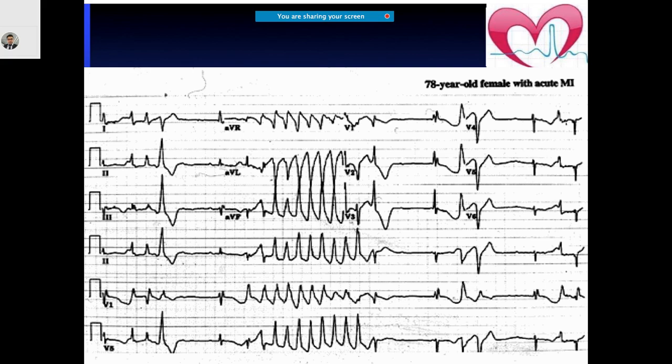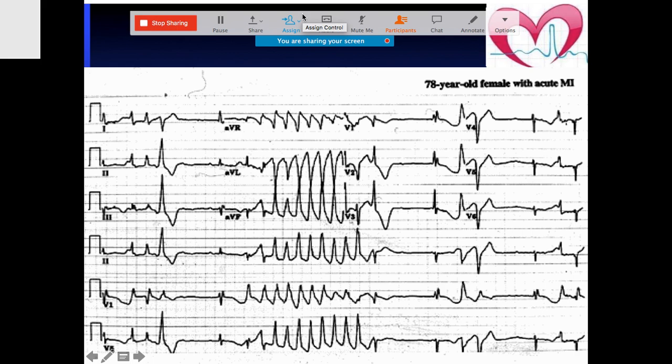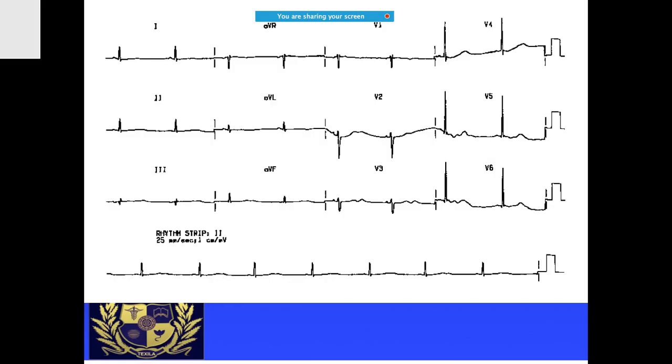What is this arrhythmia? What do you notice here? There are some irregular beats initially, then a premature ventricular complex, and then this pattern is called Torsades. What is the cause of VT actually? If you look carefully at that ECG, the reason was myocardial infarction.